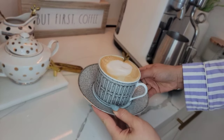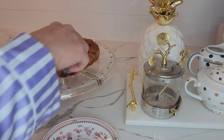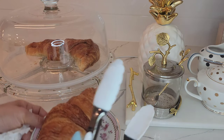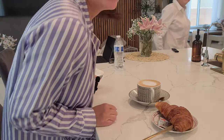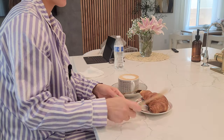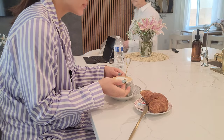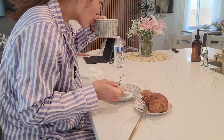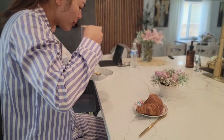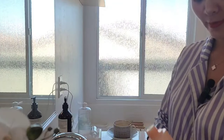And voila! Here's our coffee. And for breakfast, I am just going to have my croissant. That's my mom!